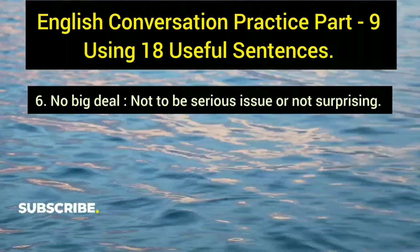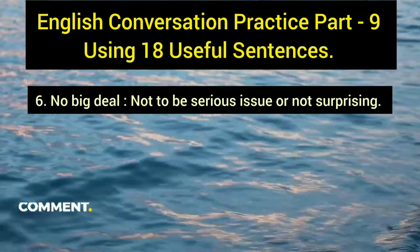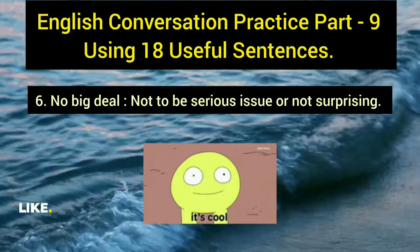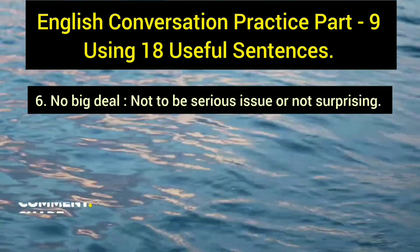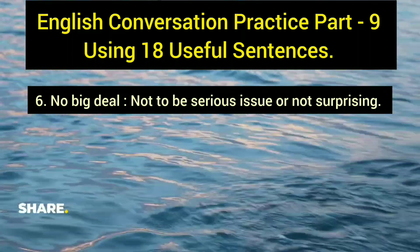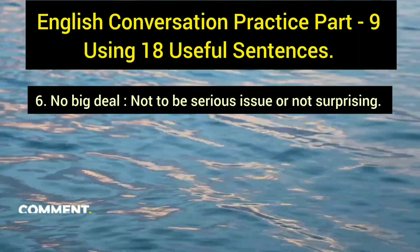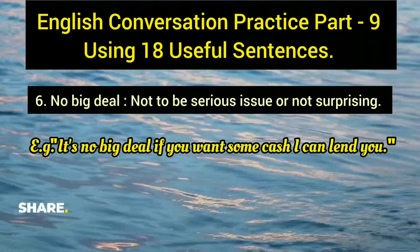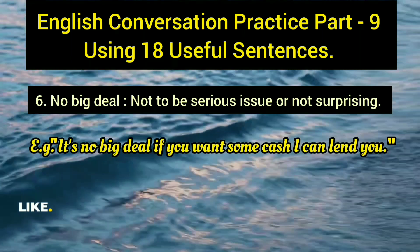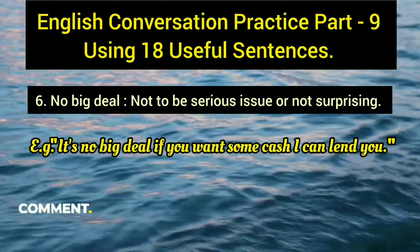The sixth sentence is 'no big deal.' It is a short, helpful phrase used to indicate that something is not a serious issue or not surprising. Example: 'It's no big deal if you want some cash — I can lend you.' By saying this, you make the other person feel comfortable and reassure them that the matter is not significant.